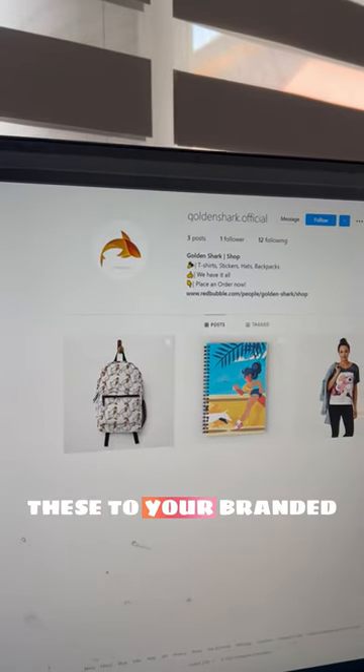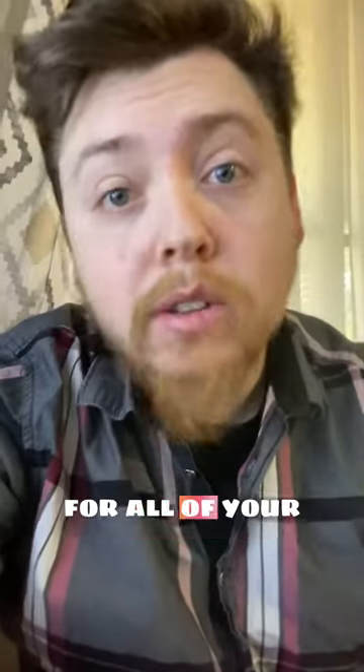Start uploading these to your branded Instagram account. Be consistent and do this for all of your designs.